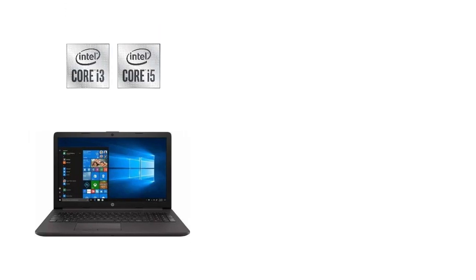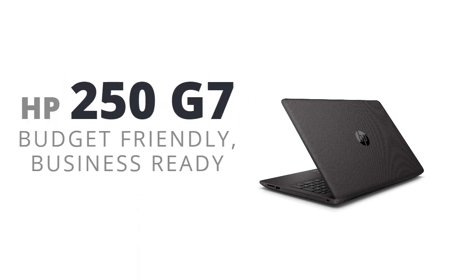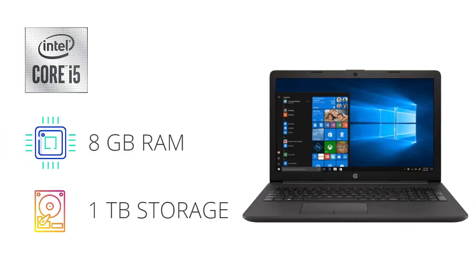A normal laptop that offers an Intel i3 or i5 processor is quite capable of handling tasks relating to a student's day-to-day work and entertainment needs. The HP 250 G7 is a perfect example of a laptop that can fulfill the bare minimum requirements of a student. With an Intel Core i5 processor, 8GB RAM, and solid storage, the HP 250 G7 comes with an ideal configuration for a student.